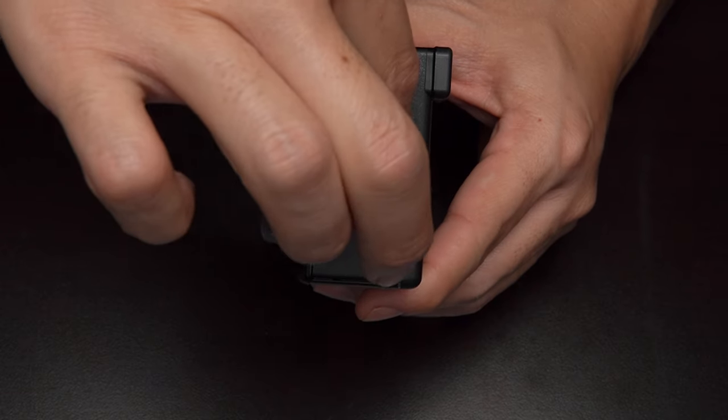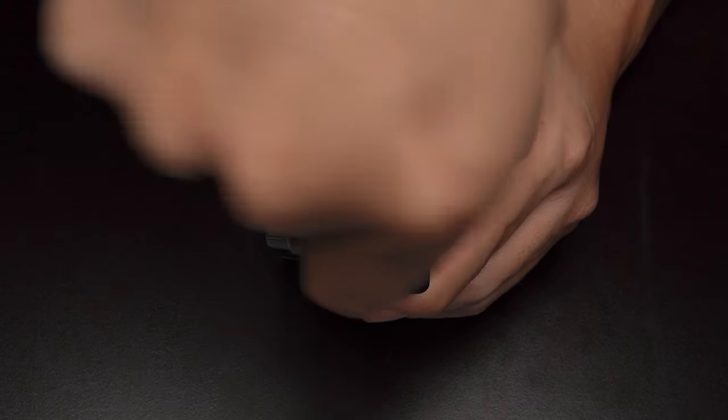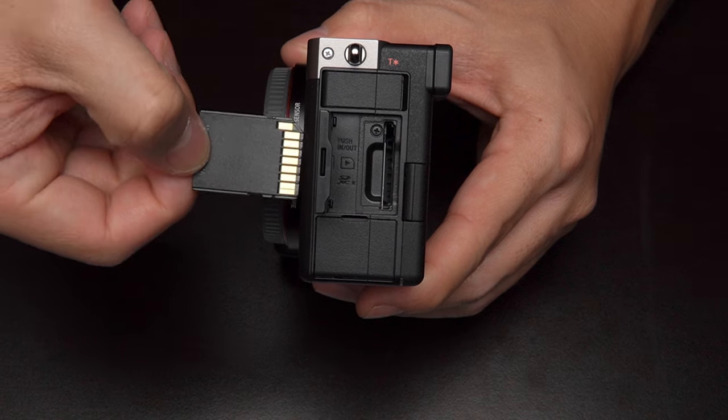I'm not a full-time professional photographer or videographer, so this next one is not as important to me, but I know it is for some of you. The a7C does not have dual card slots, so you can't make redundant copies of your images or videos on camera. If that's really important for you, then that might be a big con with the a7C.